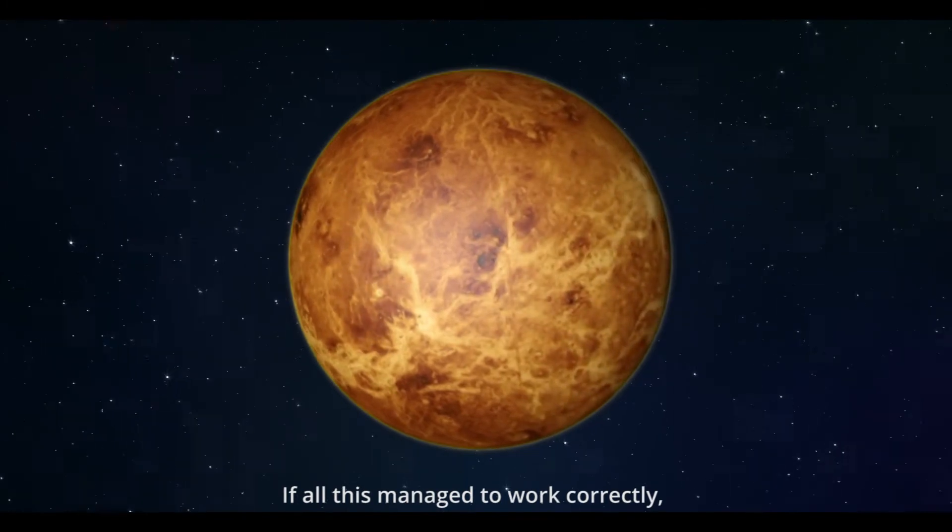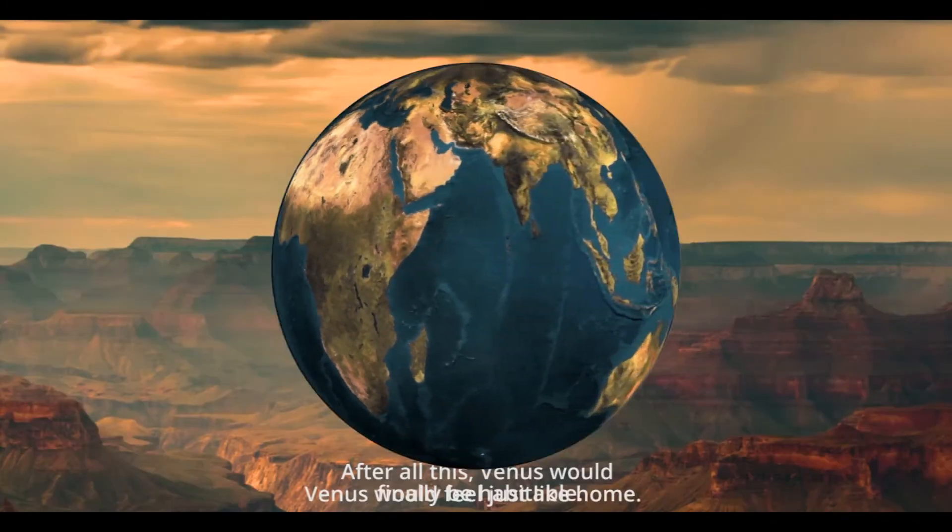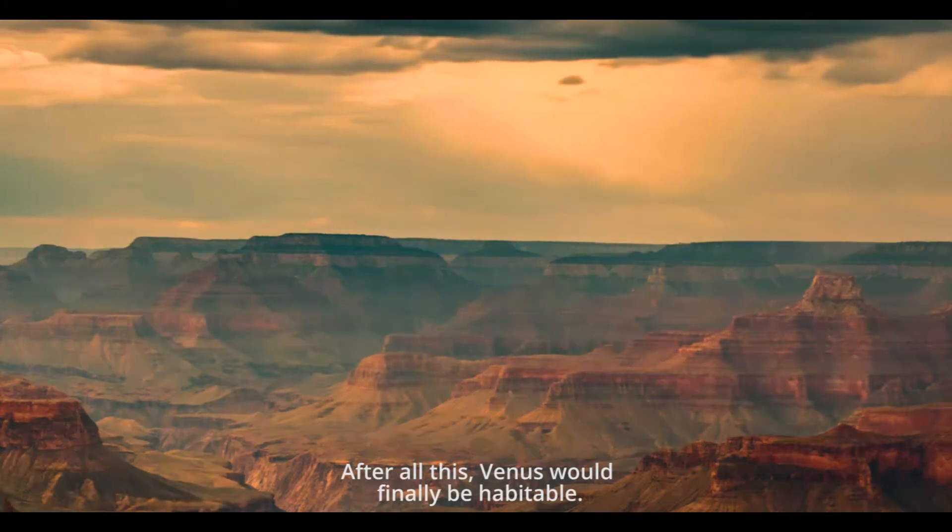We could create the illusion of a 24-hour day cycle by using massive mirrors and having them rotate to reflect the sun. If all this managed to work correctly, Venus would feel just like home. After all this, Venus would finally be habitable.